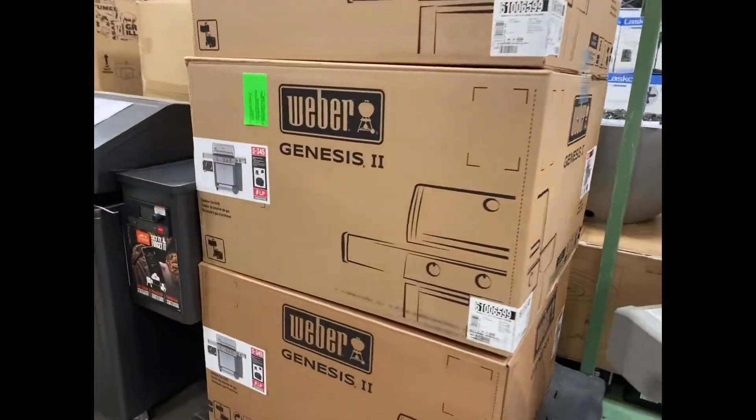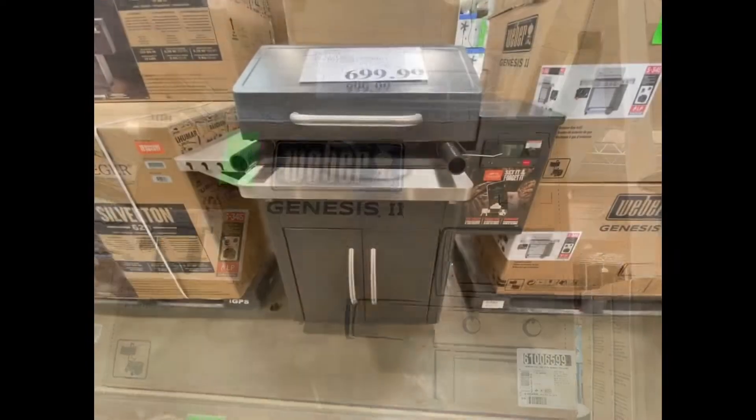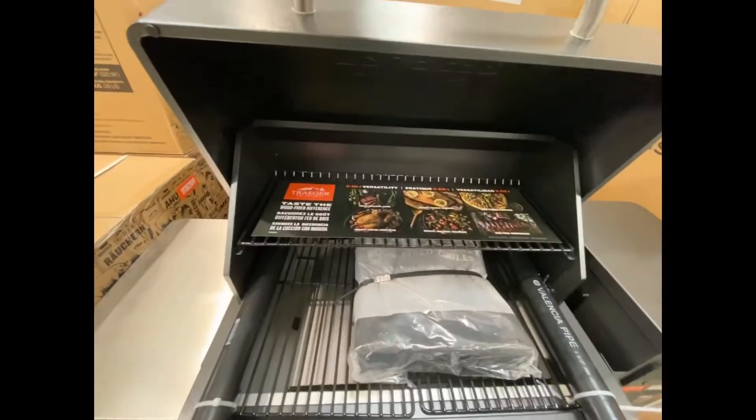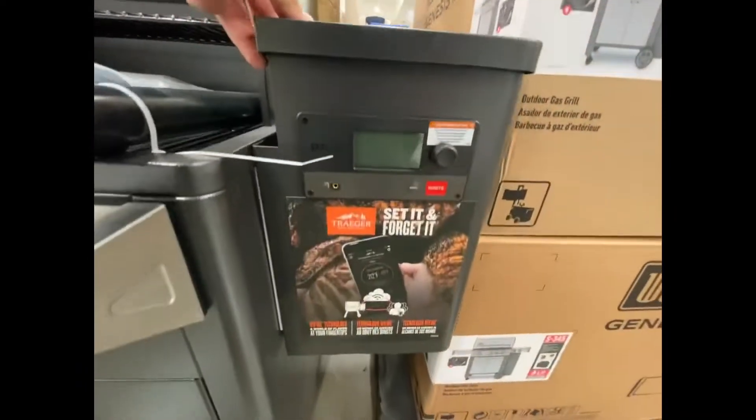Here's the box it comes in, so it does require a little bit of assembly, but nothing you couldn't do in a weekend. They also had this Traeger Silverton grill for $699 — it's got 620 square inches of grill space.